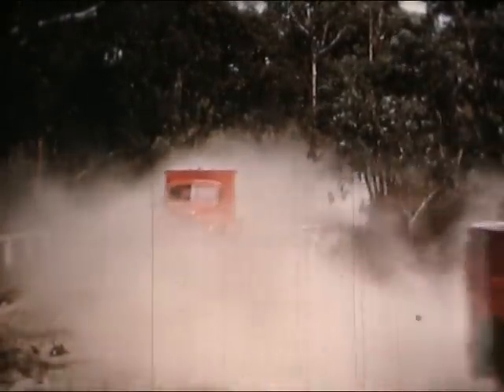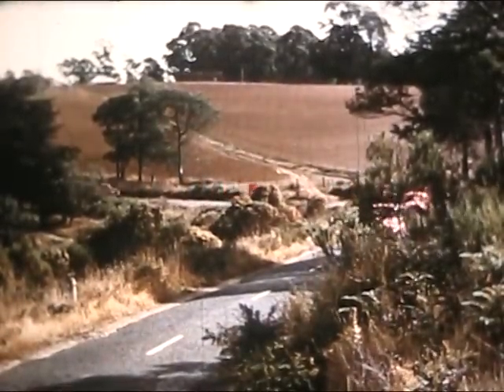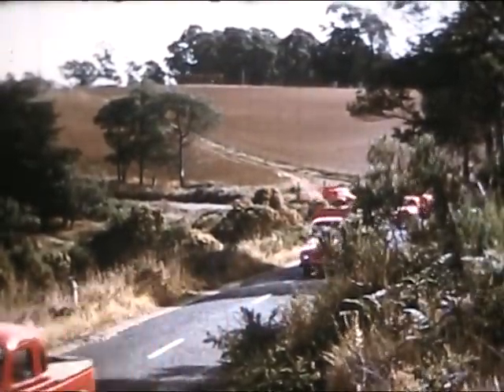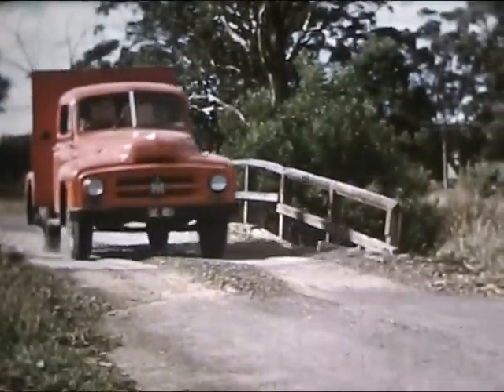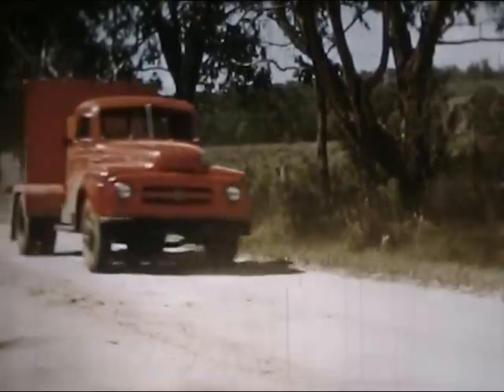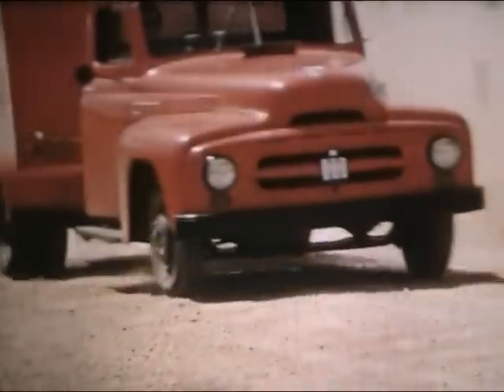Fifty miles of this will probe any weaknesses in air cleaners or cab ventilation. Australia has thousands of miles of rutted and corrugated back roads like these, so the fleet spends hundreds of hours on them, testing sheet metal mountings, frames, steering and chassis springs.